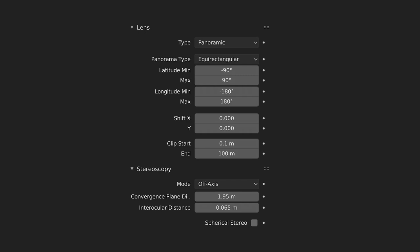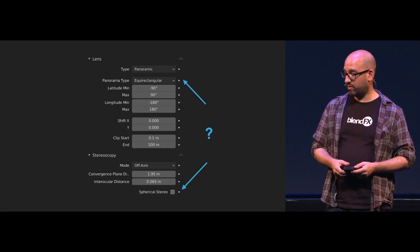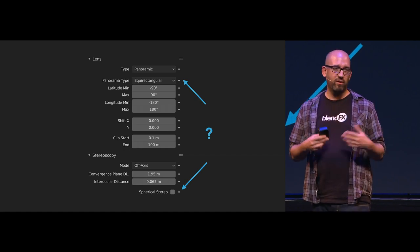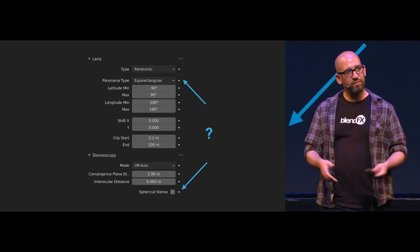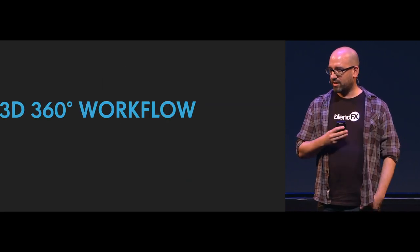One thing that we are sadly still missing is equirectangular rendering in Eevee. Eevee is nice, but we need to output stereo equirectangular images, and we also need spherical stereo rendering, which is very important for us. So maybe in the future with Eevee, but until then we will use Cycles.